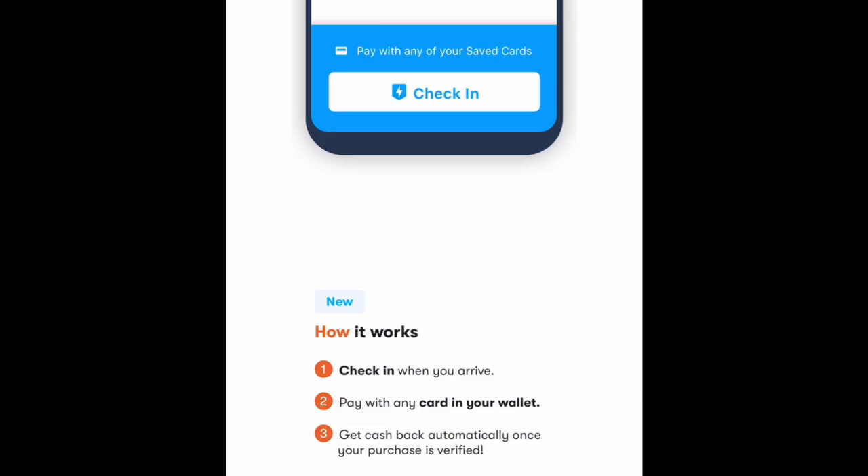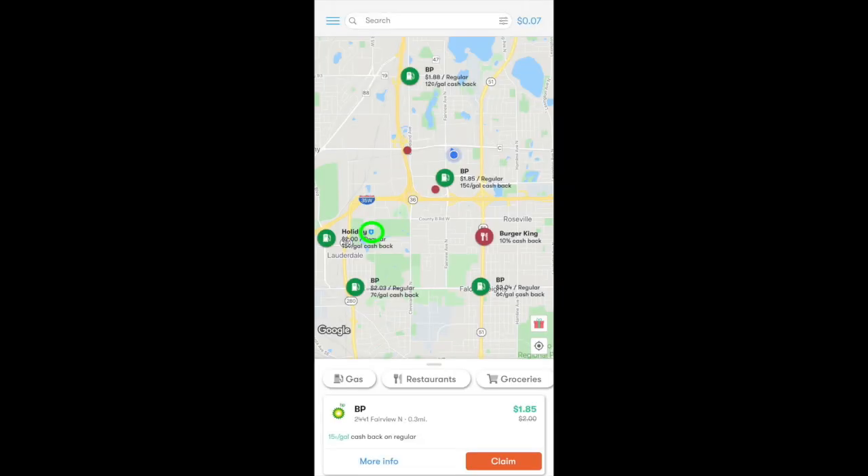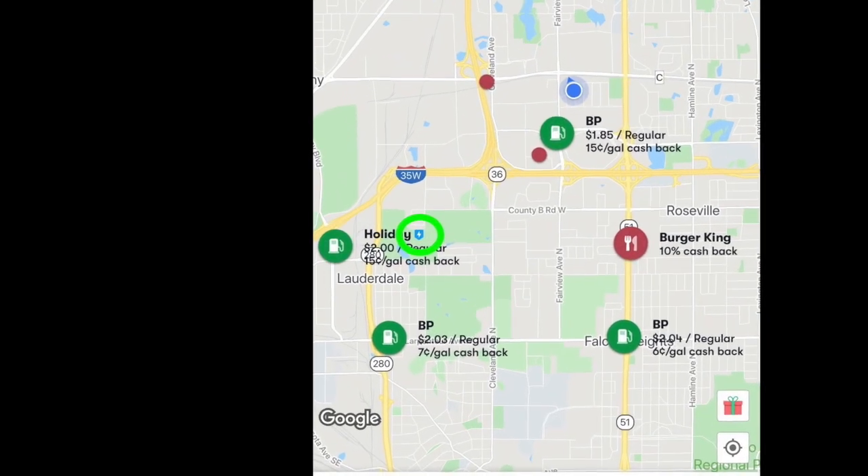They now have a built-in check-in feature. Using check-in, GetUpside can automatically confirm your gas purchase without you needing to submit a receipt in the app. The functionality isn't available at all gas stations yet — stations that do have the check-in option will have a blue lightning badge next to their name in the GetUpside app.